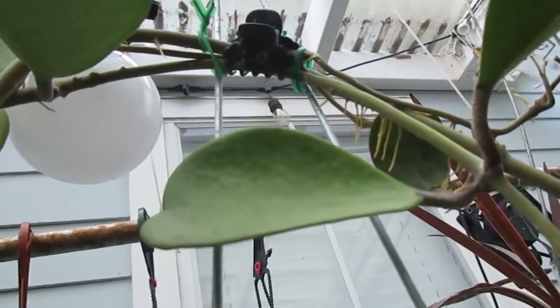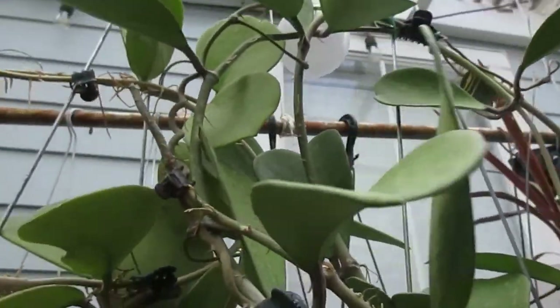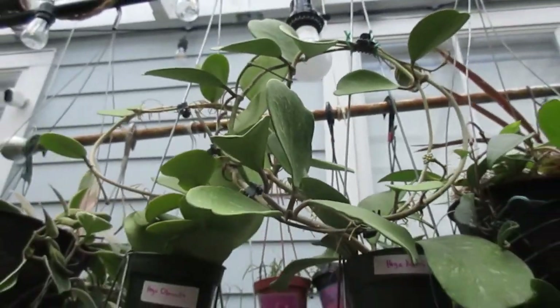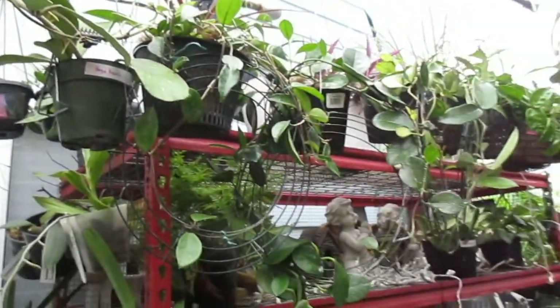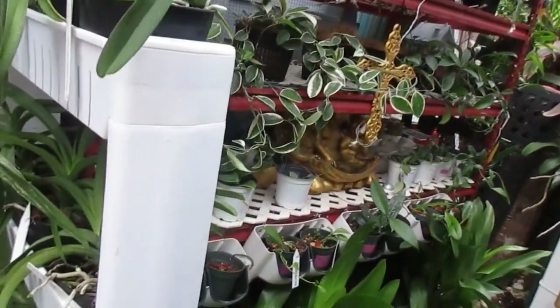I missed placing a mark on that one, but the care is pretty easy. I only water them when their potting media is dry, and they do get occasional misting, especially when I fertilize my Vanda.